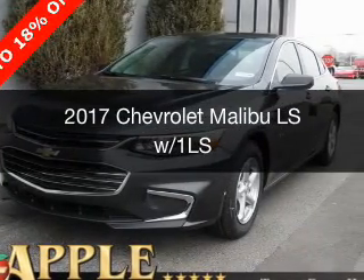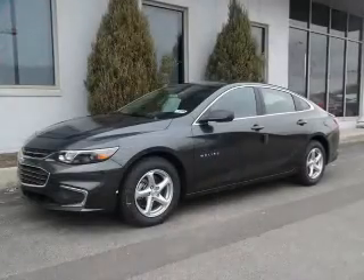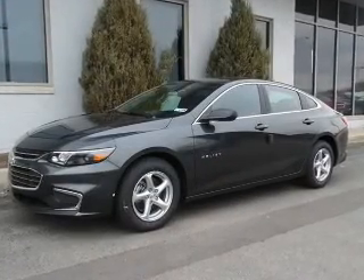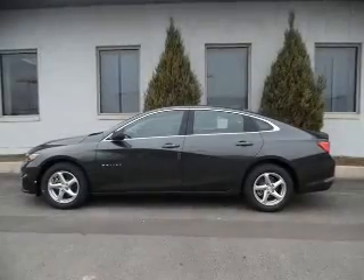This is a new 2017 Chevrolet Malibu. It's powered by front-wheel drive, a 1.5-liter four-cylinder engine, and a six-speed automatic transmission.